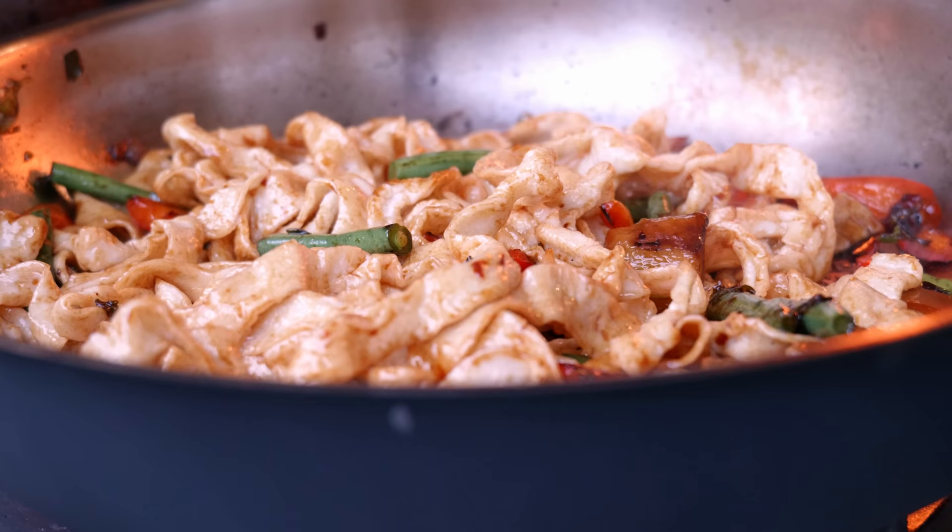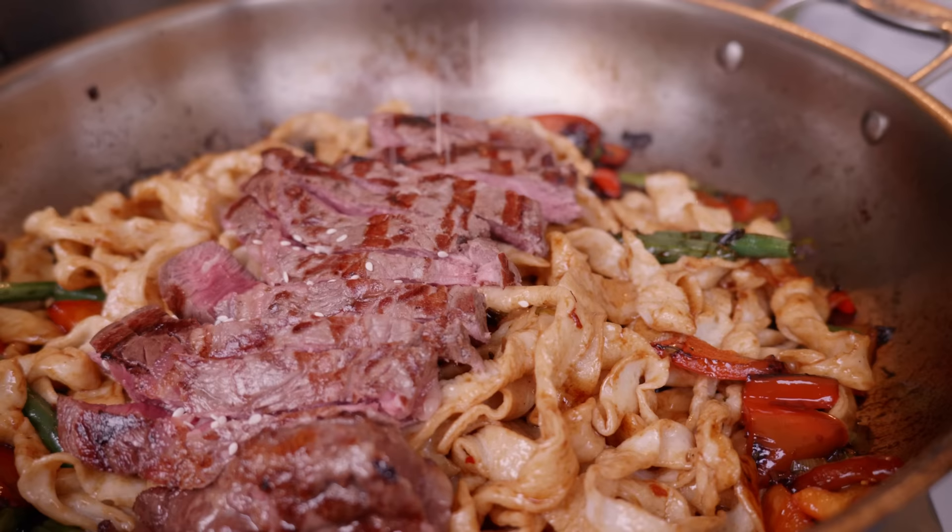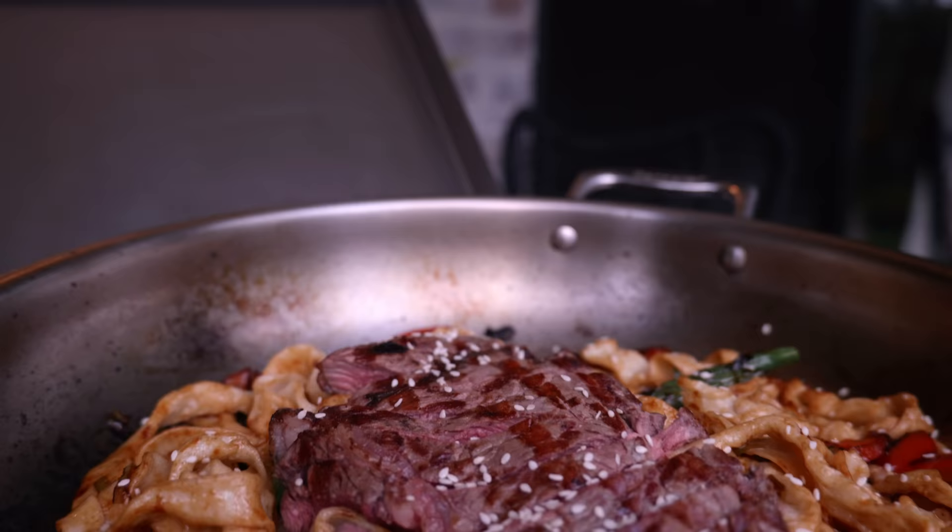I'm going to grill the steak on really high heat and get a nice medium rare in the middle. Then mix in my pasta and plate up the steak on top, with a few sesame seeds to finish things off. And that's how to cook my Asian style beef noodles.